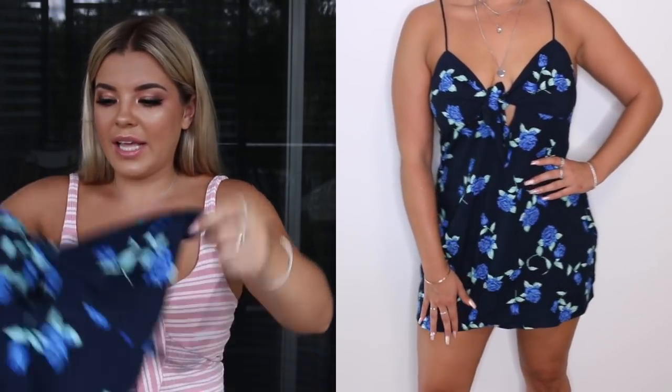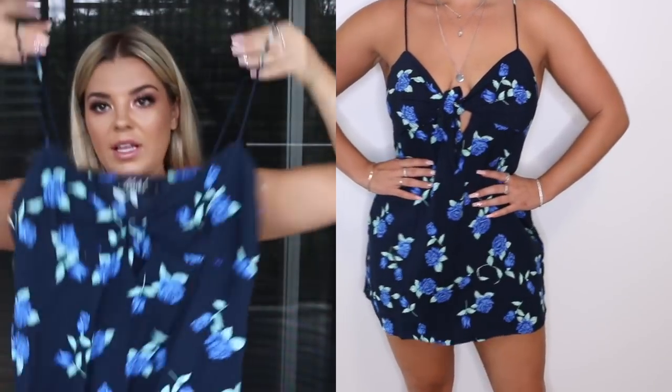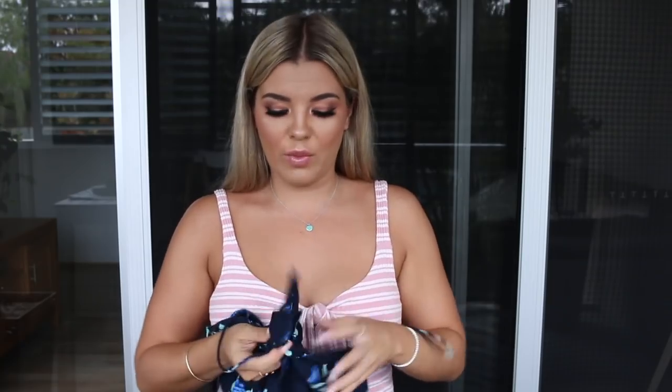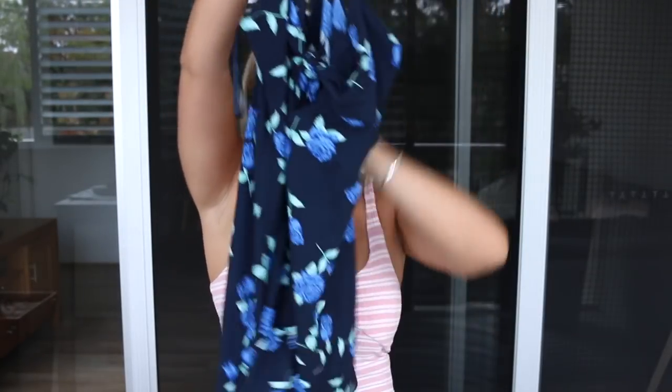Next dress I got is probably one of my faves because it's so comfortable and just so easy to slip on. It's this blue floral dress that ties up here as well. I find that when you wear a strapless bra you can hide it with this dress, so I usually wear a strapless bra with it — or swimmers underneath. It pretty much goes just above the knees.